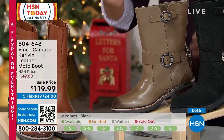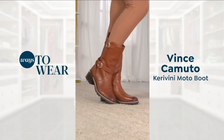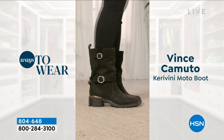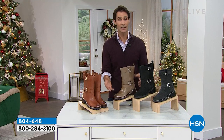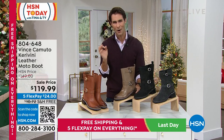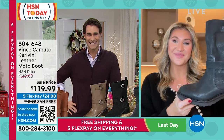If you can see the monitor - that gorgeous caramel pairs beautifully with neutrals, but there's nothing it doesn't go with. Pop it on with classic black accessories and your wardrobe basics. It's the outfit completer - great stability, tread on the bottom for walking around the city in winter. If you don't have a moto boot yet or want an upgrade, now is your chance. Every closet needs a moto boot. Item 804-648. Thanks Casey!